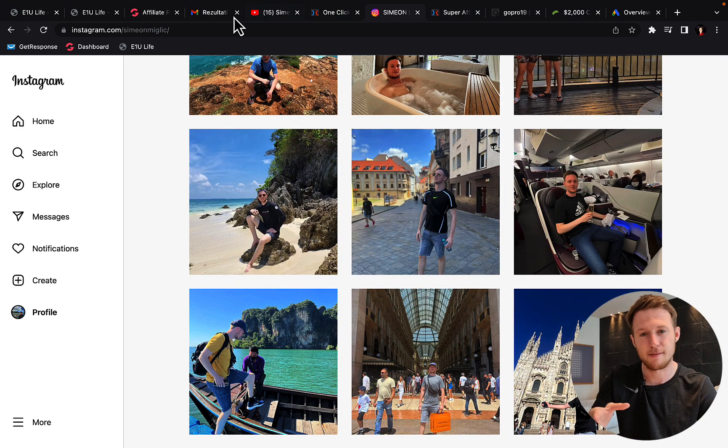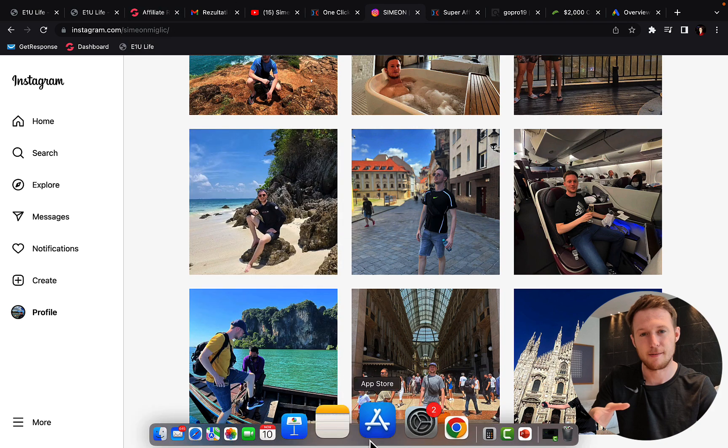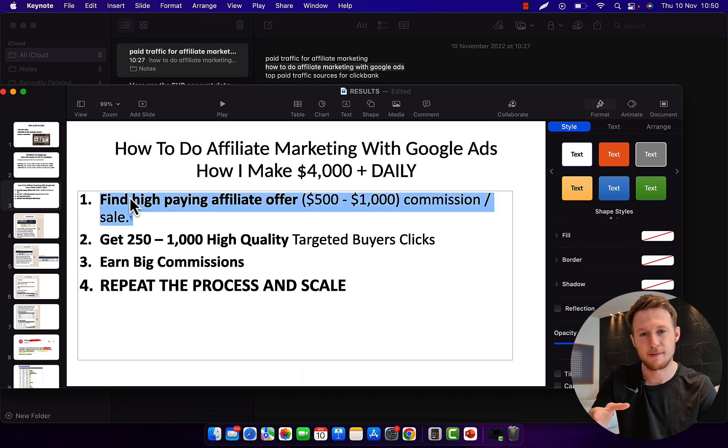So let me show you exactly how this will work and how you can get started. Number one, we have to always promote high-paying affiliate products with affiliate marketing — affiliate products that are paying large commissions, huge commissions, $500 at the minimum up to $1,000 or $2,000 commission per sale. Today I'm going to show you different avenues, different ways for you to earn from $500 to $2,000 commission per sale.